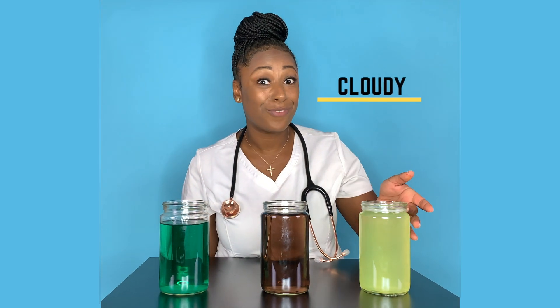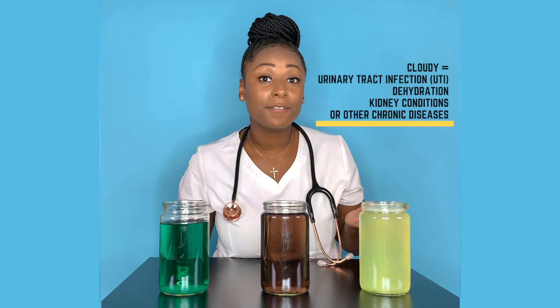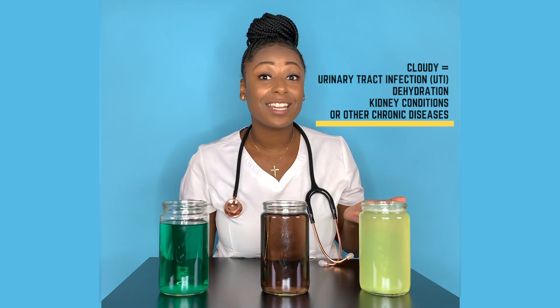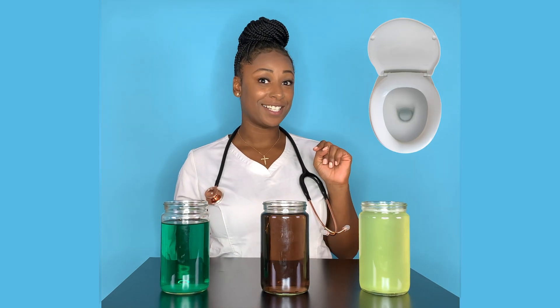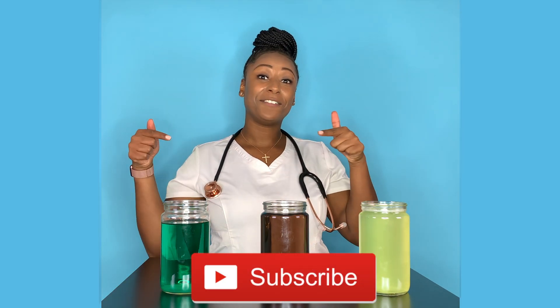Last but not least, we have this cloudy-looking urine that also has foam. This can be really serious, so you really want to pay attention when you're using the bathroom. You may see this urine with a urinary tract infection, dehydration, kidney conditions, and other chronic diseases.